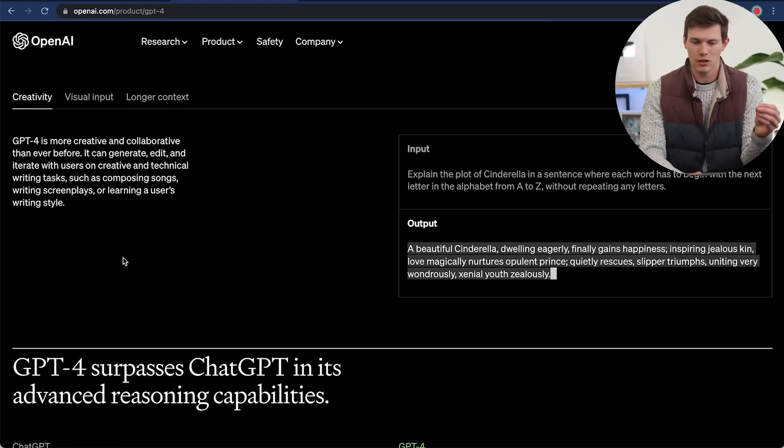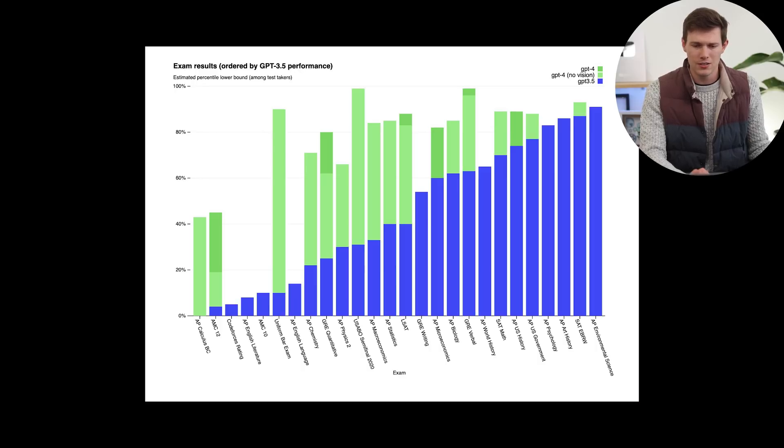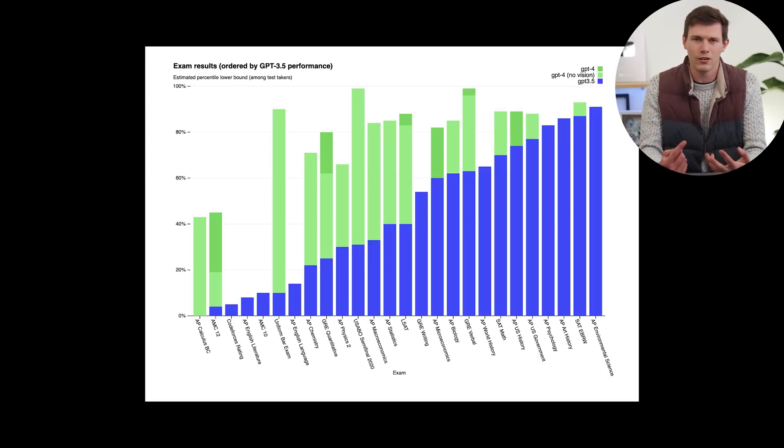The third thing is creativity. According to OpenAI, ChatGPT 4 is more creative and more collaborative. It can generate, edit, and illustrate with users on creative and technical writing tasks such as composing songs, writing screenplays, or learning a user's writing style. They also showed scores of ChatGPT 3.5 and ChatGPT 4 on AP exams — the advanced placement exams common in the US for earning college credits — and ChatGPT 4 scored substantially higher in many of those categories.